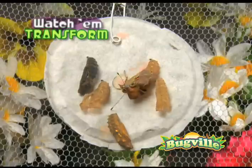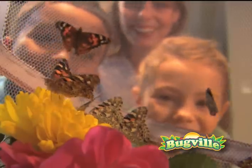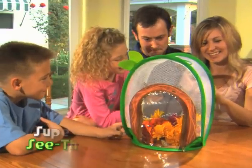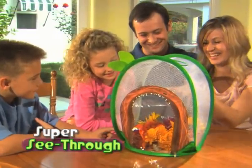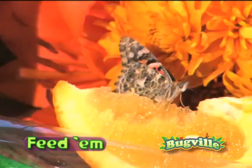In just about 10 days, your caterpillars will turn into beautiful butterflies. Wow! Together, the whole family can look inside the giant super see-through walls of the Bugville Treehouse and be a part of nature. Then have fun feeding them through the extra large clear view door.